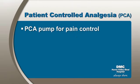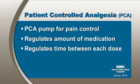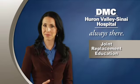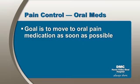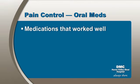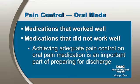Frequently, surgeons will order a PCA pump for pain control. The surgeon orders the amount of medication he or she wants you to have, and the time allowed between each dose. When you push the button, you can receive the medication if the time limit allows. Oral and IV medications can both be very effective. The goal is to move to oral pain medication as soon as possible. You cannot go home with your pain button. Let your physician know which medications have worked well for you in the past, and which medications have not worked well. Achieving adequate pain control on oral pain medications is an important part of preparing for discharge.